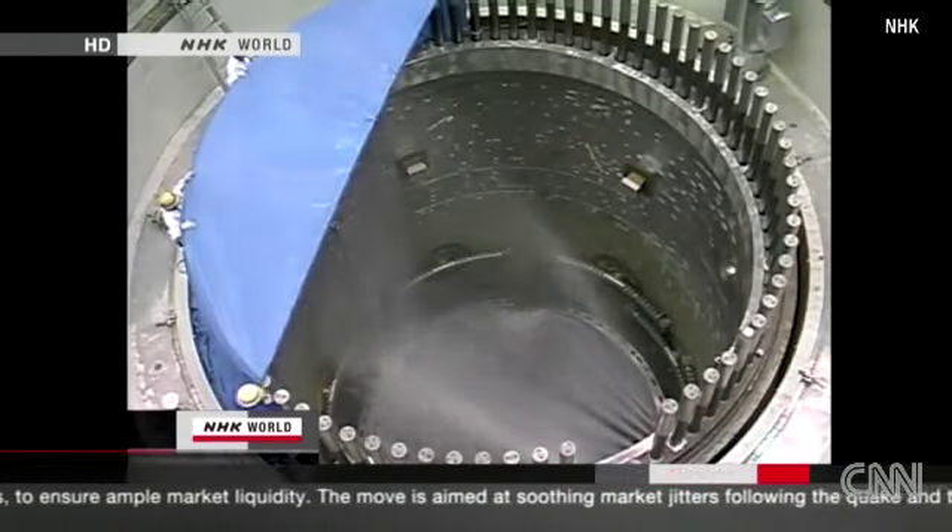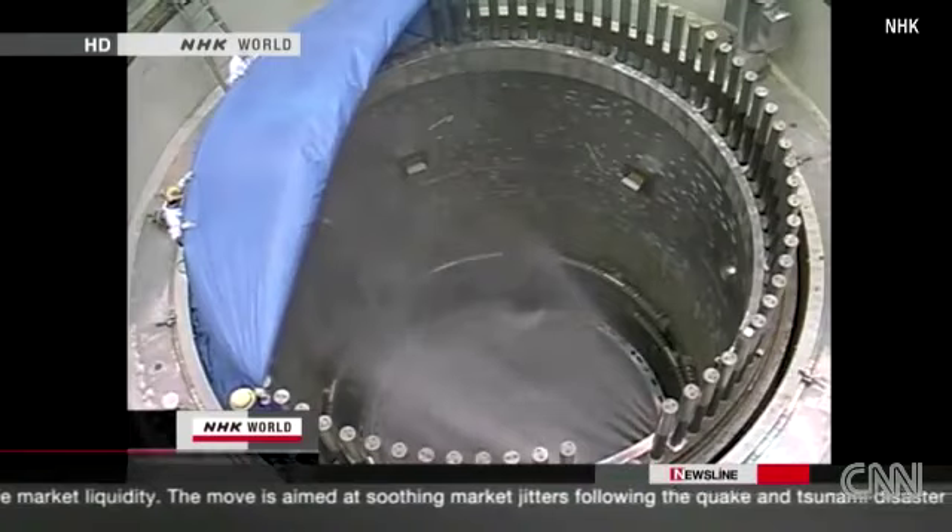So the second safety system turned on. The emergency diesel power generator began spraying the rods with coolant.